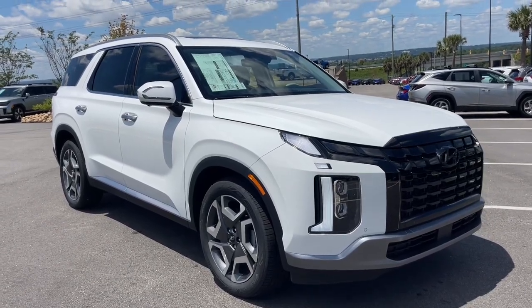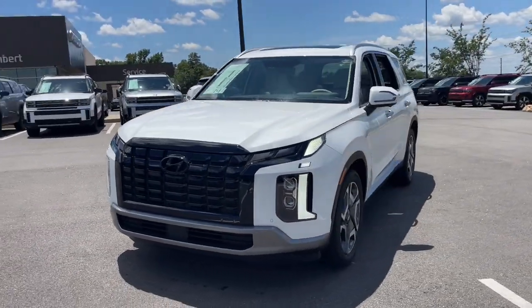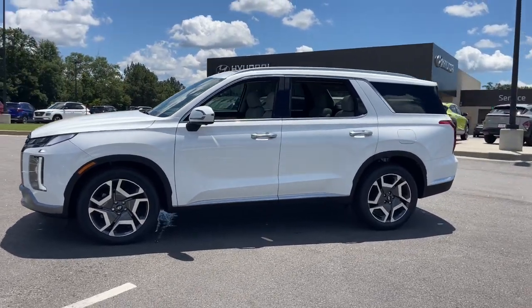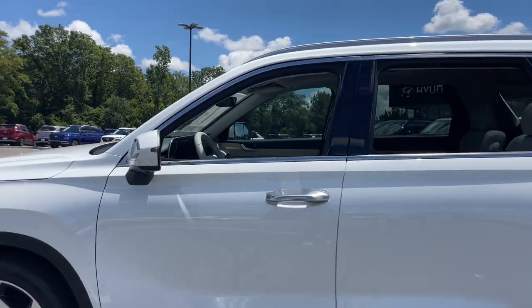Picture yourself in the 2024 Hyundai Palisade. Enjoy a new level of comfort and convenience on all your family outings in this spacious Palisade. Crossover versatility, flexible interior layout, advanced safety features, silky V6 power, and three-row seating make this SUV an unbeatable value.